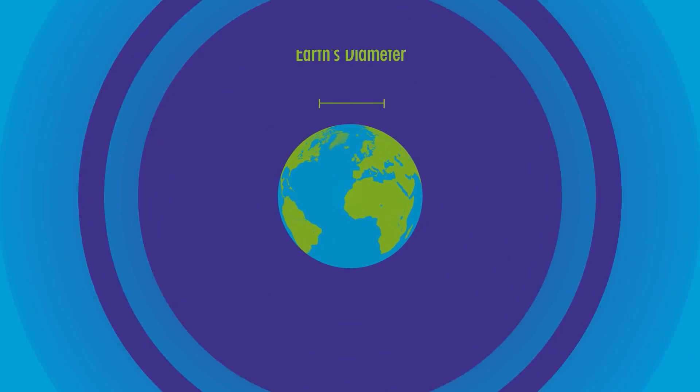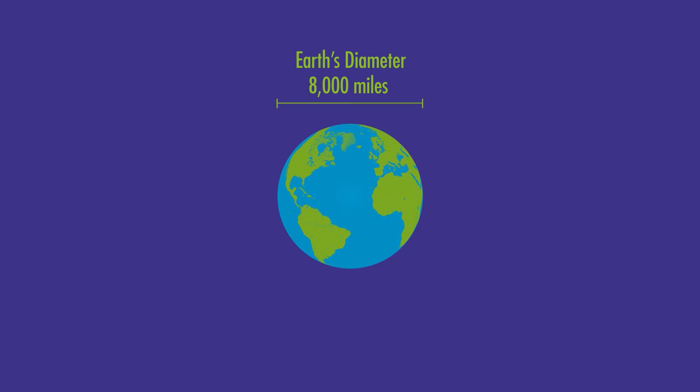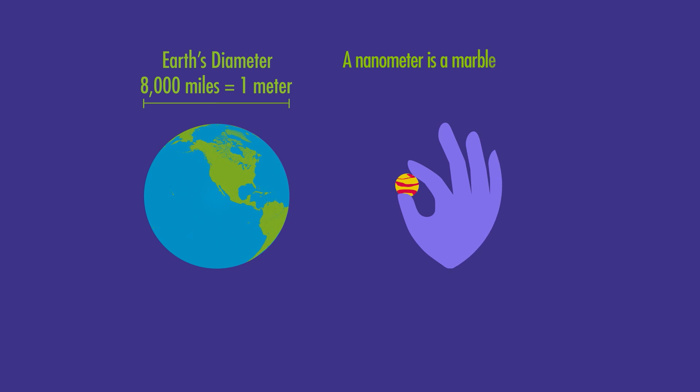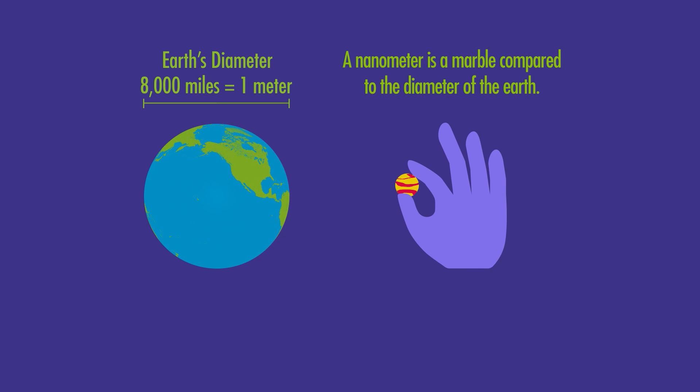Nanoscale is really small. A nanometer is one billionth of a meter. The diameter of the Earth is 8,000 miles — call that one meter. So then what would a nanometer be? A nanometer would be a marble compared to the diameter of the Earth. That's the difference: one billionth of a meter.